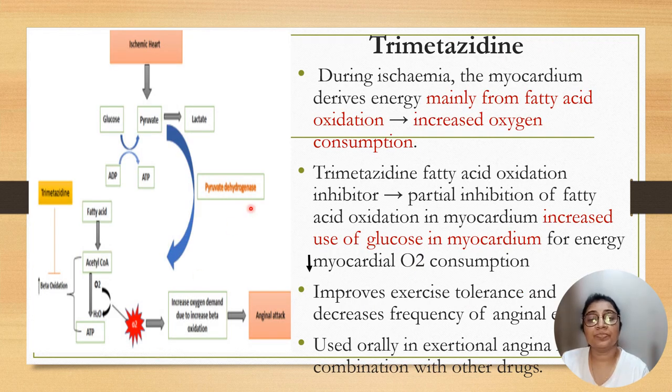The drug trimetazidine: during ischemia, the myocardium derives energy mainly from fatty acid oxidation, which increases oxygen consumption. Trimetazidine is a fatty acid oxidation inhibitor; it causes partial inhibition of fatty acid oxidation in the myocardium, increases use of glucose in the myocardium for energy, and decreases myocardial oxygen consumption. It improves exercise tolerance and decreases frequency of angina. It is used orally in exertional angina in combination with other drugs.